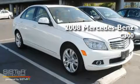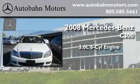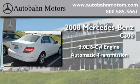This is a certified pre-owned 2008 Mercedes-Benz C300. It has a 3.0-liter six-cylinder engine, an automatic transmission, and all-wheel drive.